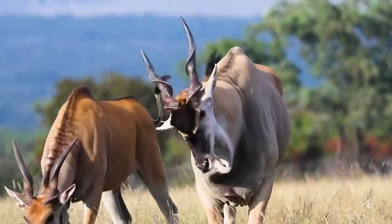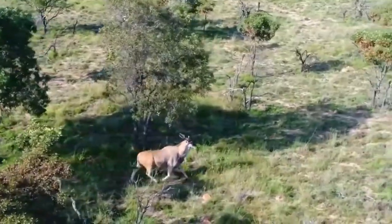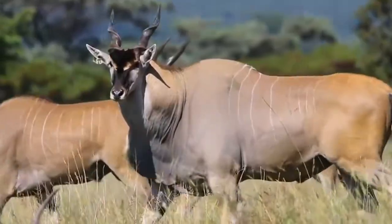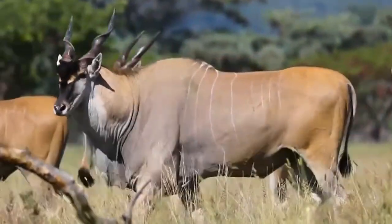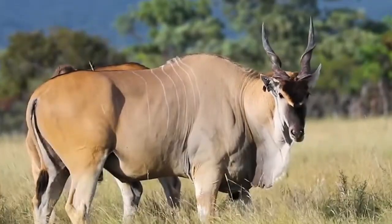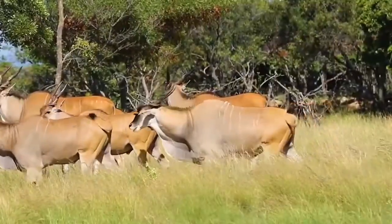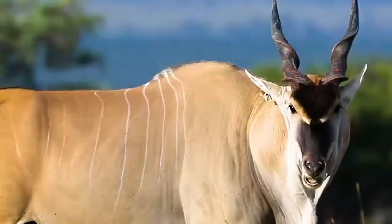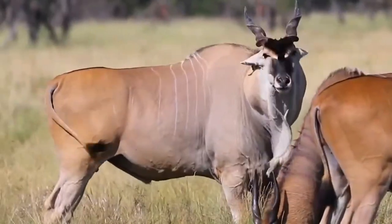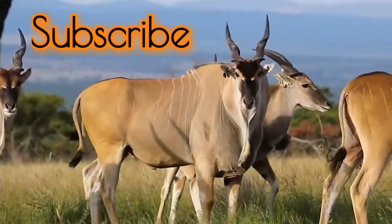Trophy hunting has long been a controversial aspect of eland conservation. Both giant and common elands are sought after by trophy hunters due to their impressive size and magnificent horns. While regulated hunting can provide economic incentives for conservation and habitat protection, it remains a contentious issue. In some areas, particularly for the more abundant common eland, carefully managed trophy hunting programs have been implemented as part of broader conservation strategies. However, for the critically endangered western giant eland, such hunting raises serious concerns.